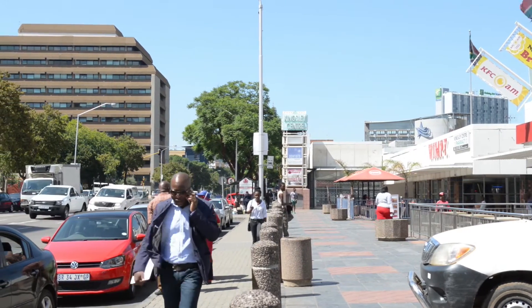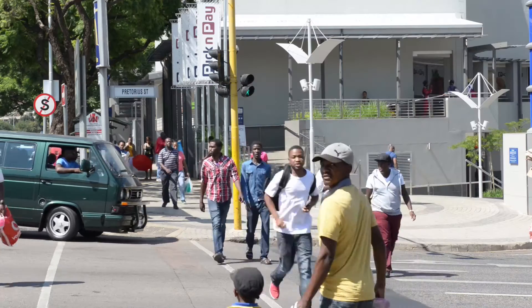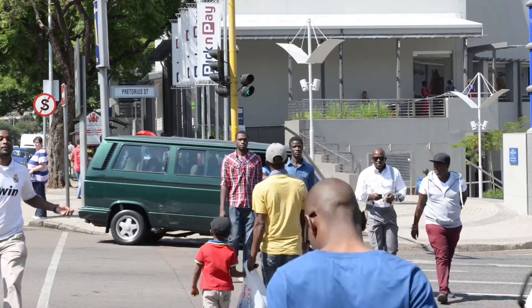Population growth places pressure on our cities and natural environment, with mankind needing more safe housing, transport infrastructure and facilities to provide education, health care and social services.